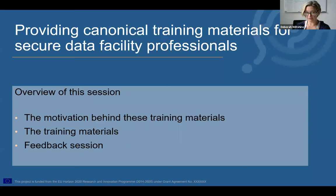Just to introduce the specific part of the project we're going to talk about today — this is a short two-hour session. We're going to look at the motivation behind the training materials we've developed, talk about why we've developed them and how we anticipate them being used, then give you a guided tour of the training materials themselves. At the end, we'll split into smaller breakout groups to look at the materials, talk about them, and give us some feedback.